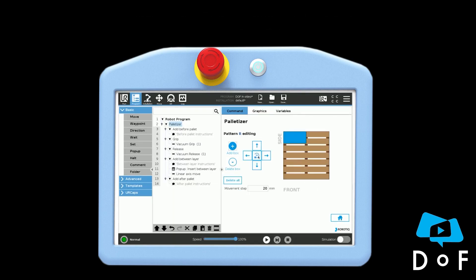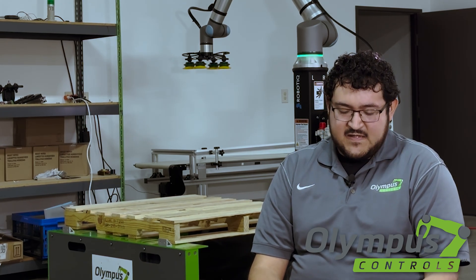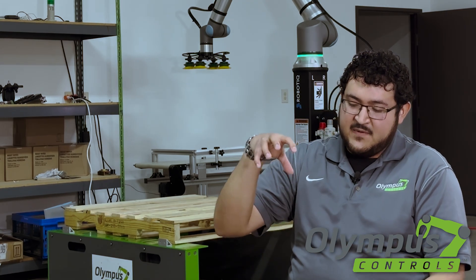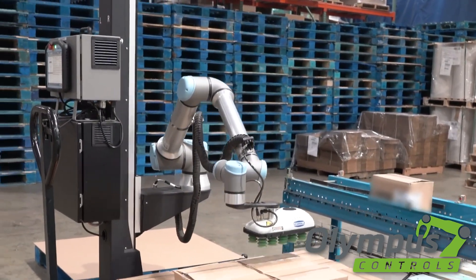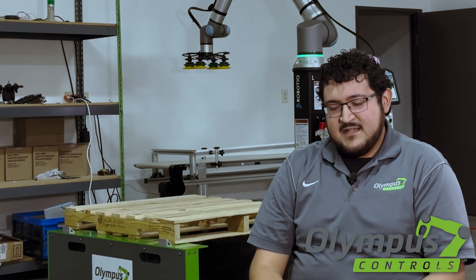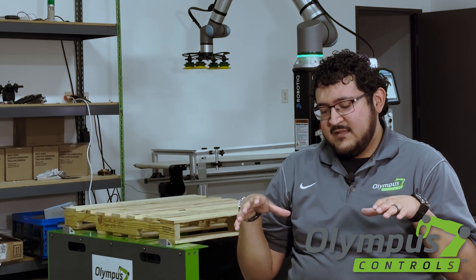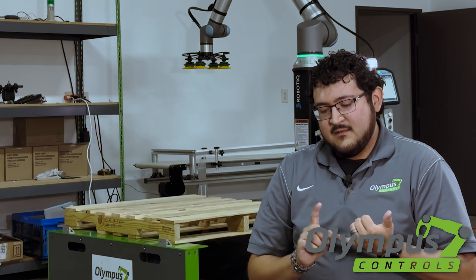In robot terms you'd normally deal with XYZ, RX, RY coordinates — but that's not necessary here. With the built-in URCap for the palletizer, you don't need to do any coordinate or XYZ teaching. All it's based on is one pickup point — you physically teach the robot to pick up from one spot. Based on that pickup spot, you teach some obstacle avoidance: how wide the conveyor is, how tall the guarding on the sides is, to help the robot avoid crashing into the guardrails. Then you input the pallet dimensions — length, width, height — and the box dimensions and weight.